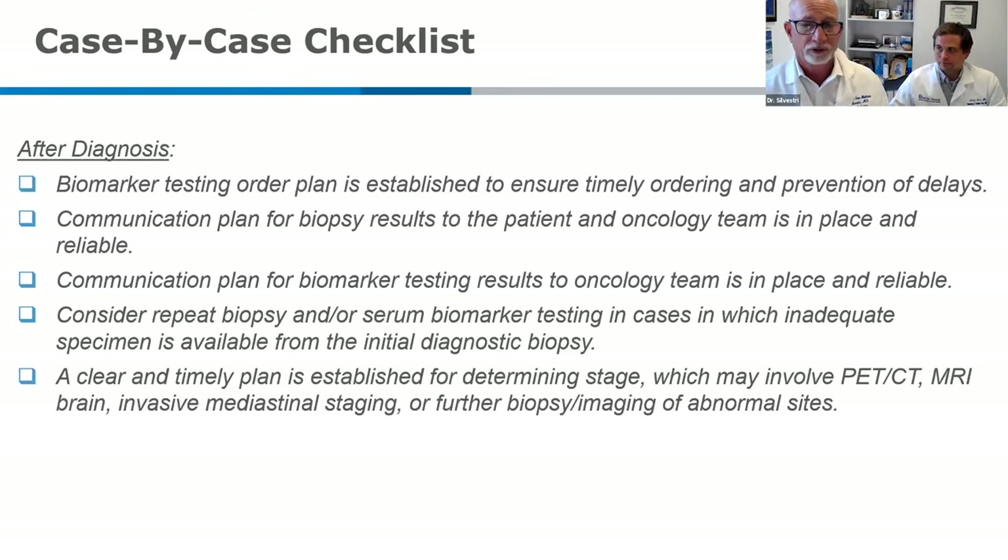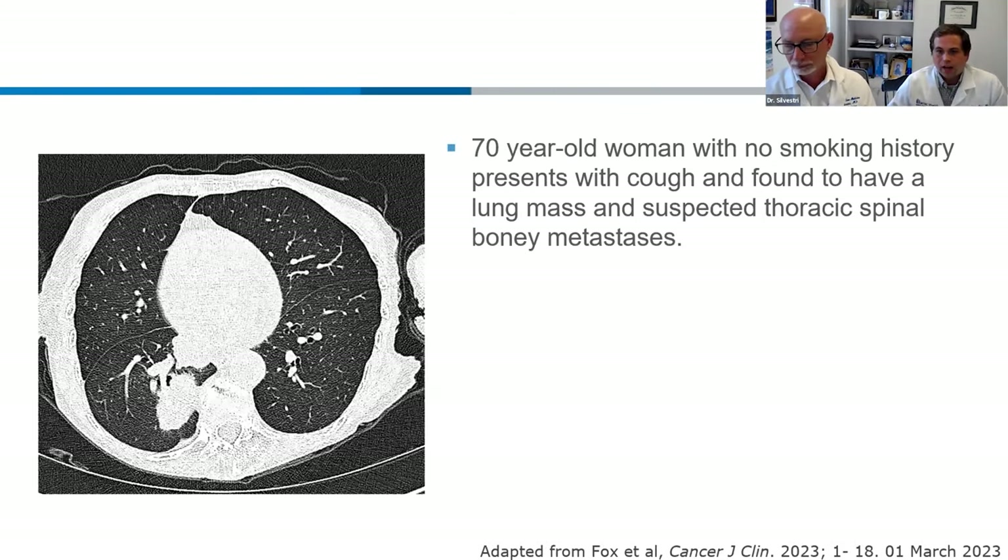As much as we're emphasizing biomarker testing today, the rest of the staging doesn't go away. If they're seeing their oncologist two weeks later, only to find out they didn't get the MRI of the brain to check for metastases in a patient with advanced lung cancer, that's another unnecessary delay. I feel like the pulmonary community does a really good job of diagnosing and staging — for patients with advanced disease, we want to get a PET, an MRI of the brain, and make sure we've documented mediastinal disease. Where we're hoping to extend our skill set as pulmonologists is into advanced biomarker and mutational testing.